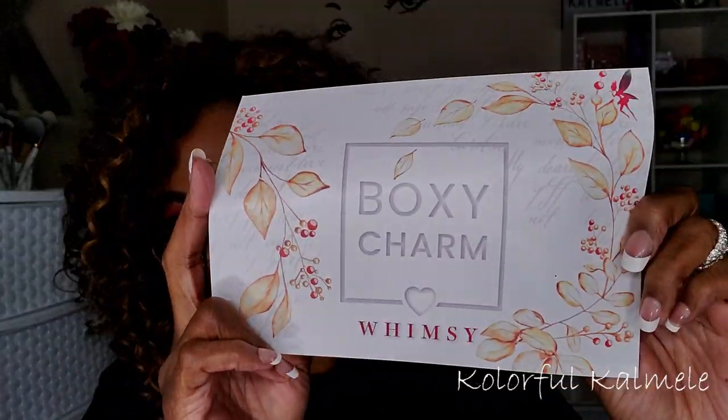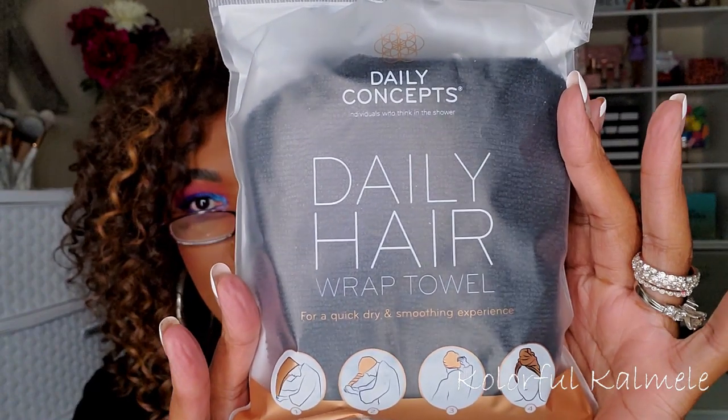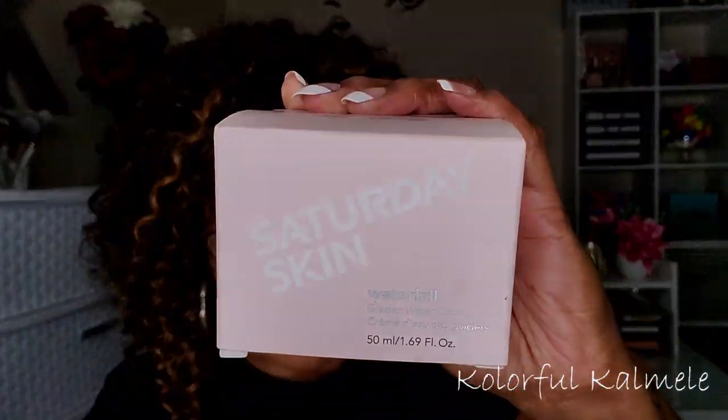Now for my Boxy Luxe — same Whimsy theme with a card listing all the products. First product is Daily Concepts Daily Hair Wrap Towel. It helps reduce frizz and maintain healthier hair by cutting blow-drying time and heat exposure, reducing the risk of split ends and excessive damage. Retails for $18. I'm not mad at it — everybody washes their hair and needs to dry it.